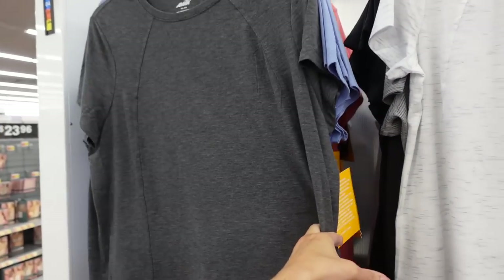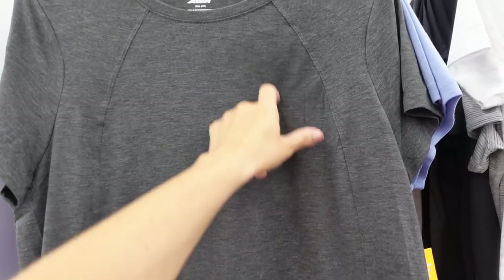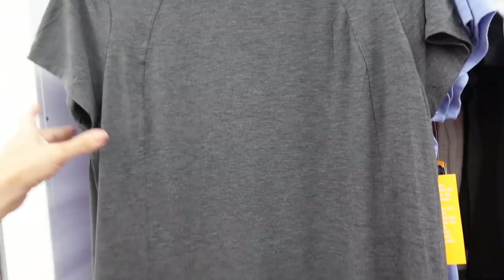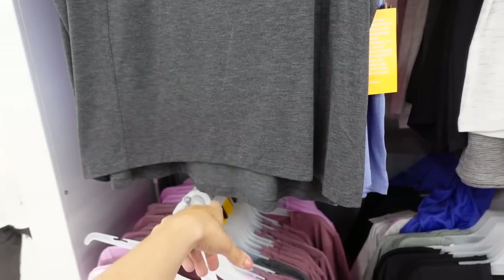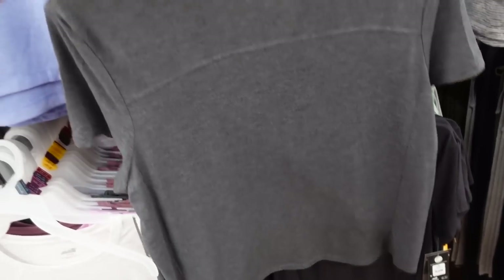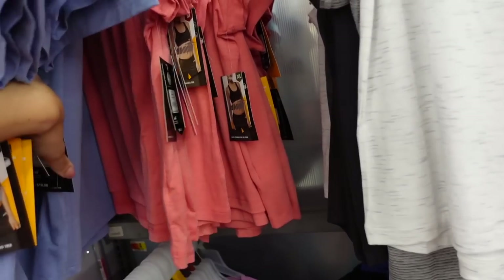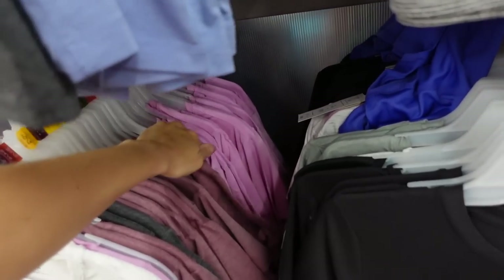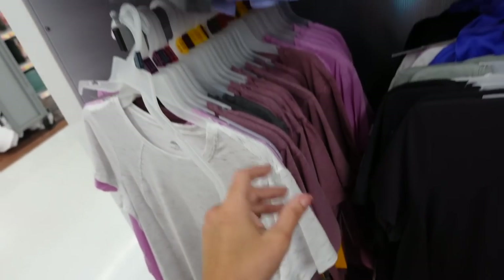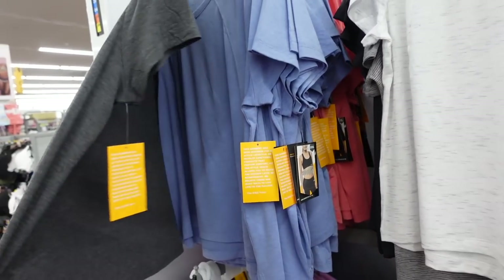Avia high-neck tees are marked down. These are soft and stretchy, have that higher neckline with seam detailing, a relaxed sleeve, scoops in the body, a little more length in the back. They come in gray, blue, pink mauve, lavender, and lighter gray. Regularly $10.98, on sale for $8.98.